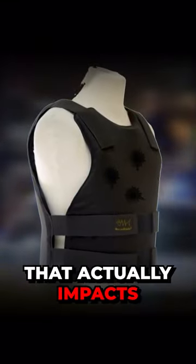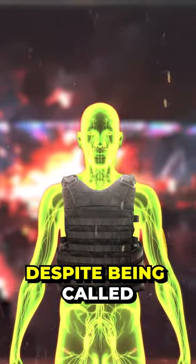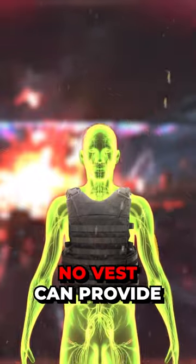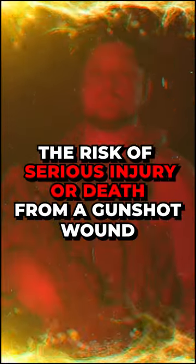This reduces the force that actually impacts the wearer's body, helping to prevent or reduce injury. Despite being called bulletproof, no vest can provide complete protection in all circumstances, but they can significantly reduce the risk of serious injury or death from a gunshot wound.